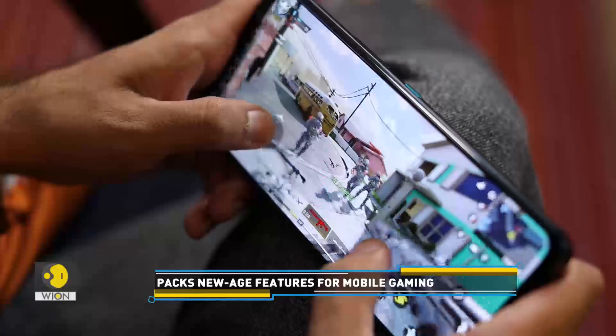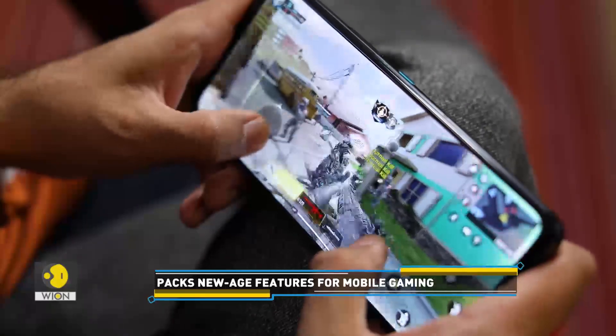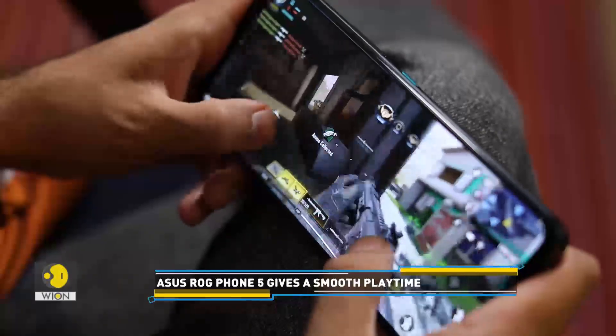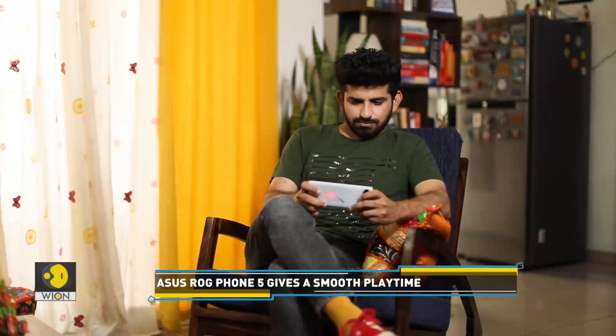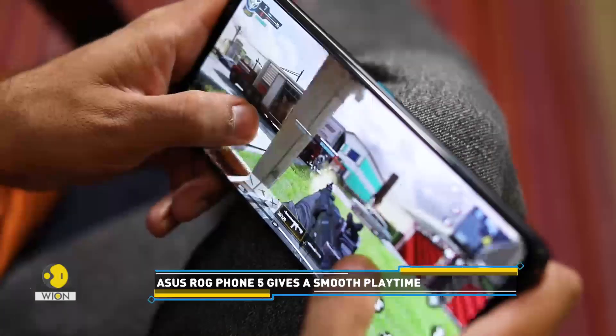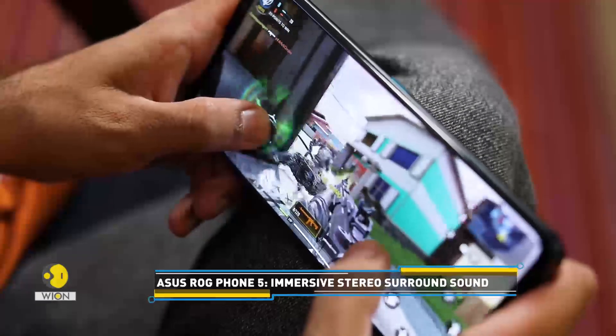Along with controls and display, it's the sound that takes the gaming experience a notch higher. The truly immersive stereo surround sound in the ROG Phone 5 does exactly that. The phone is packed with great gaming features and delivers a remarkable performance.